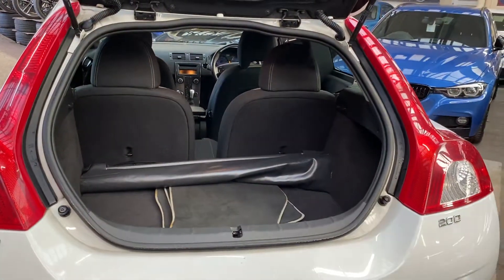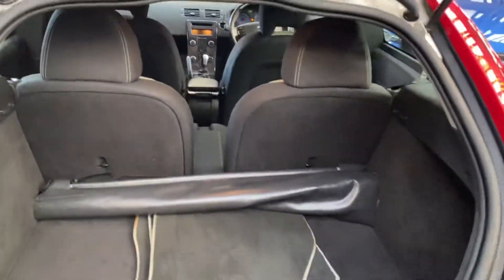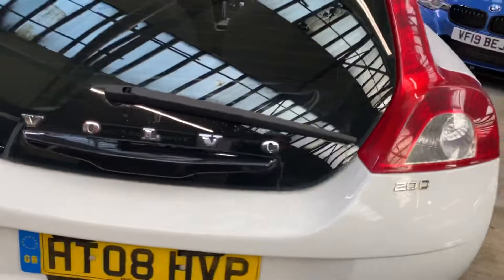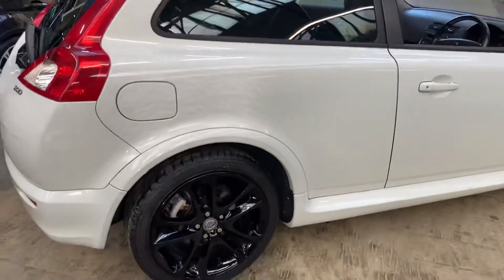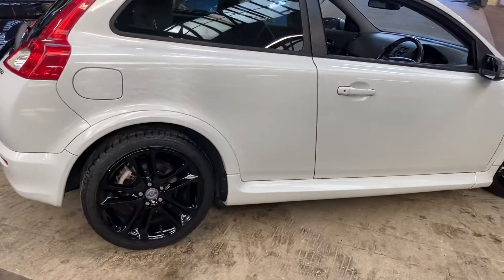You do get a sizeable boot and the seats do also fold down as well. Around at the driver's side, once again you can see that everything's nice and clean on this Volvo C30 R-Design.